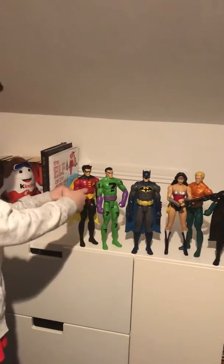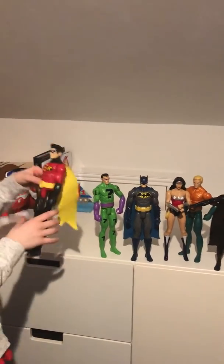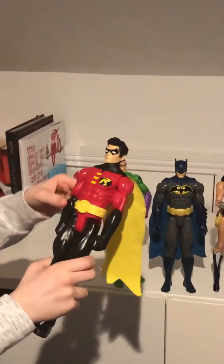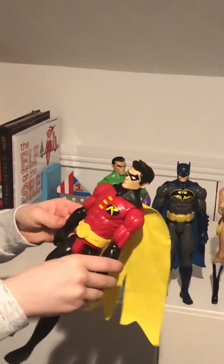We're going to start over here with Robin. He's got his red suit on, his R on his chest, his black bottoms, gloves that go up to his arm, and his yellow cape. Then we've got the Riddler.